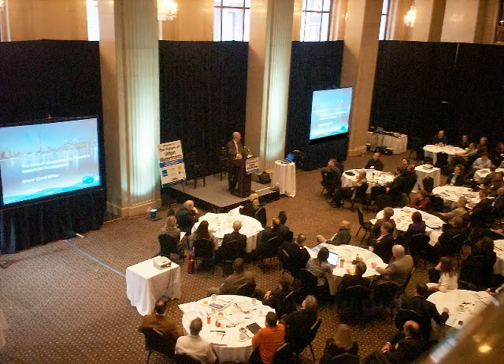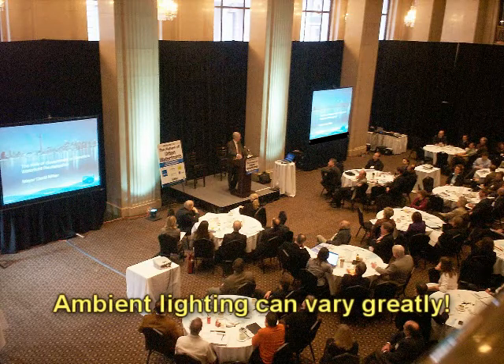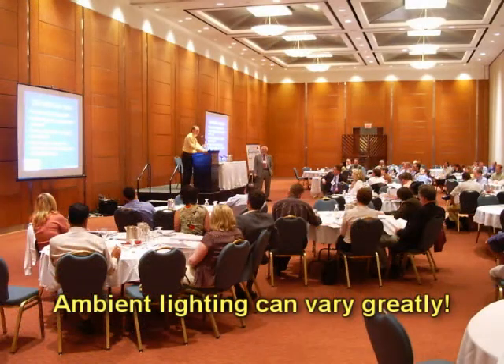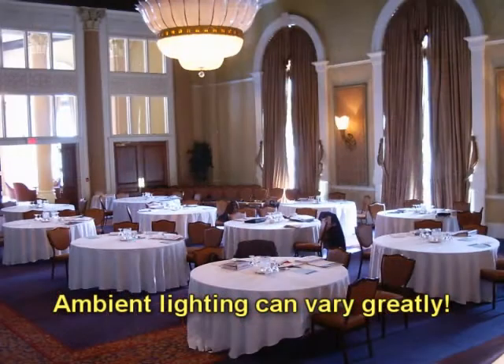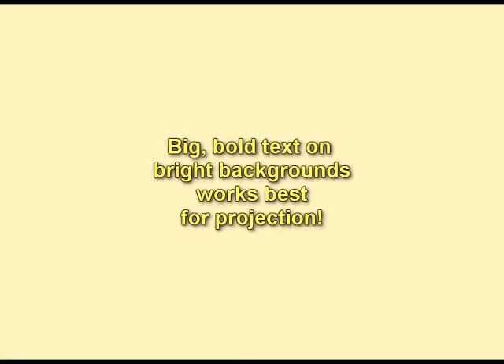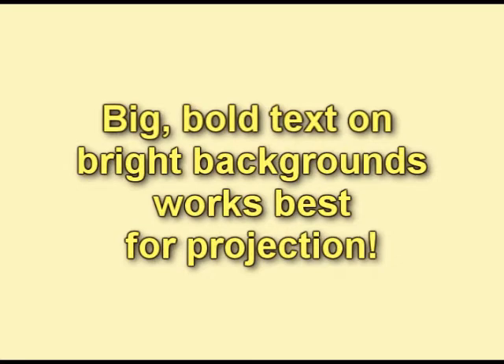Something many people don't realize is that all projectors are different and ambient lighting conditions can vary like crazy. I remember in one particular venue, it was a bright winter day with a very dull projector — something like 600 or 900 lumens, not very much by today's standards. People had to squint just to make anything out. The place had no curtains — it was just terrible. However, those presentations which had bold text on bright, straightforward backgrounds were pretty much readable by the whole audience.